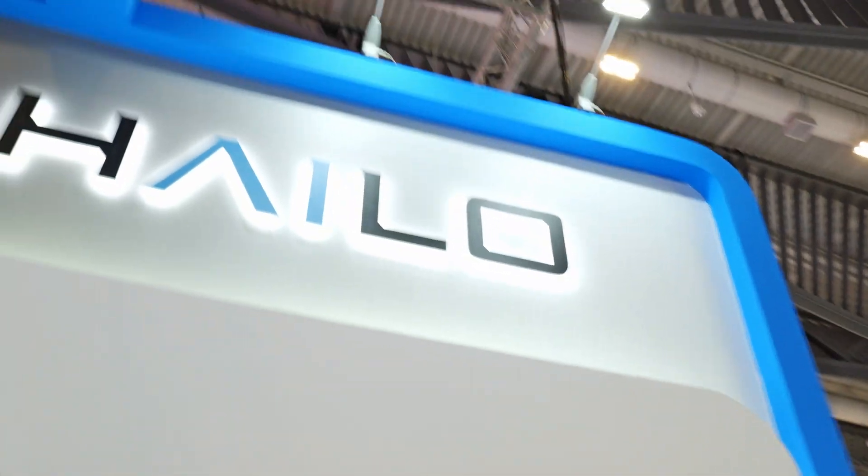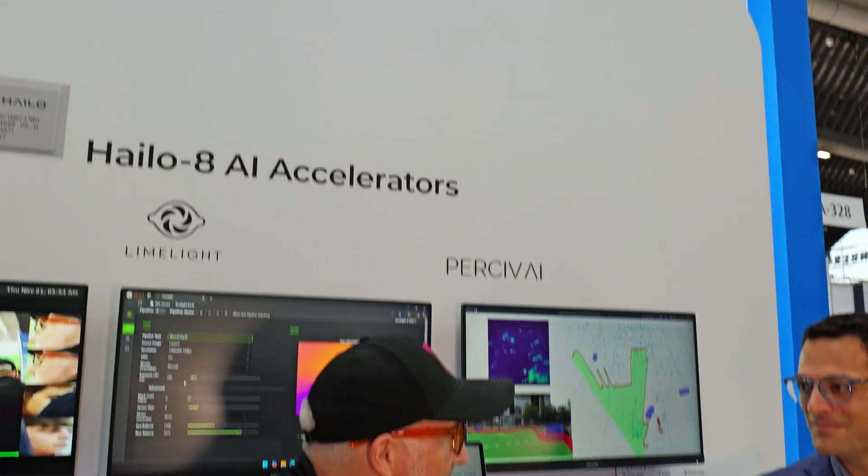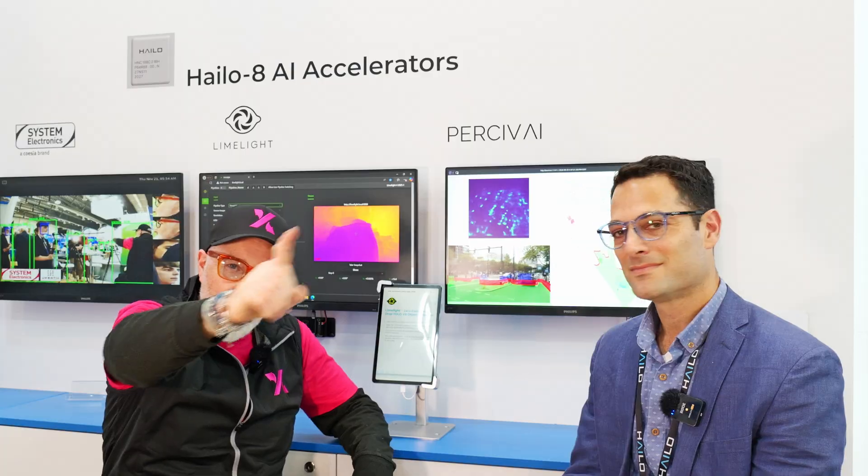We are at Embedded World 2025 with Nadav from Halo. Tell us all about Halo, what you do and why people should know about you. Halo is the edge AI company that brings the best AI performance at the edge. I'm managing the customer success and application engineering team at Halo for the past five years. We're based out of Tel Aviv, but we are spread worldwide.